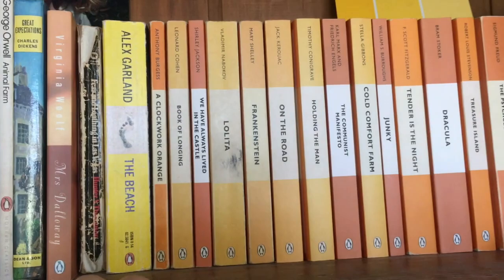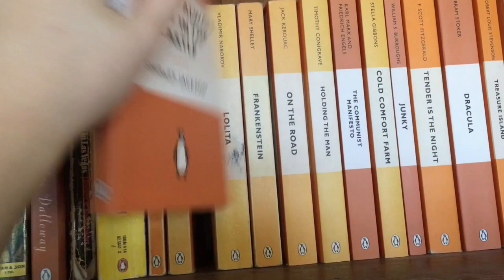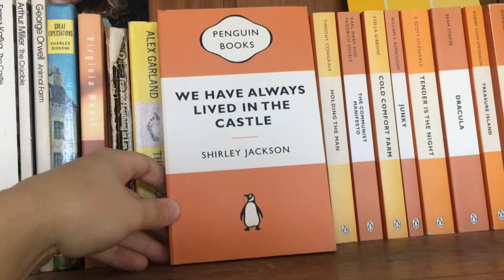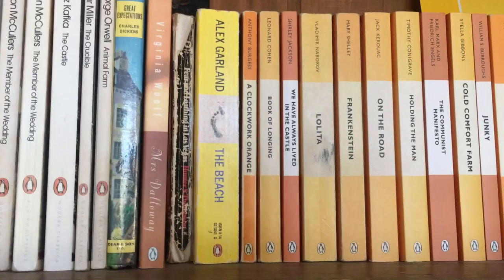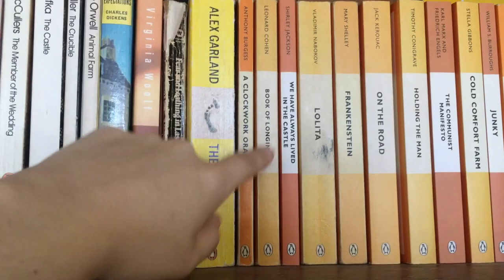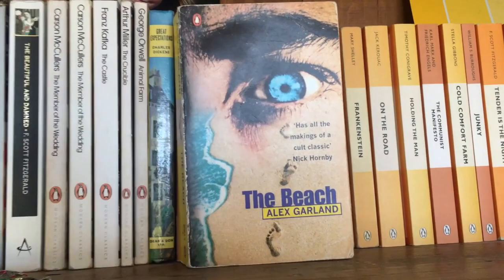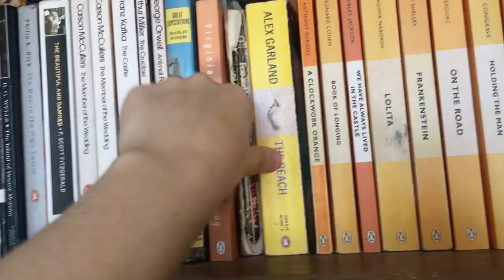The ones I have read are over here. Frankenstein — I've read it, and it's my favorite book of all time. We also have Lolita, which I read more recently and liked quite a bit. Next is We Have Always Lived in the Castle — one of my favorite classics of all time at this point. I love horror classics. Shirley Jackson is amazing. We also have Book of Longing, a poetry collection by Leonard Cohen. And we also have A Clockwork Orange — one of my favorite books of all time as well. Then we also have The Beach by Alex Garland — this would be in my top five books of all time. It's the copy my mom gave me as a kid and it has a lot of nostalgia for me.